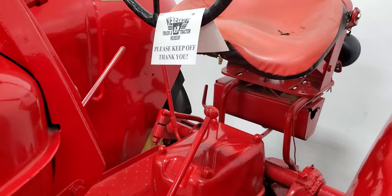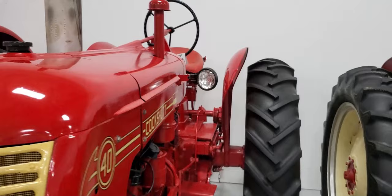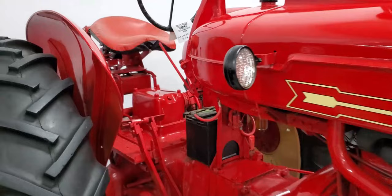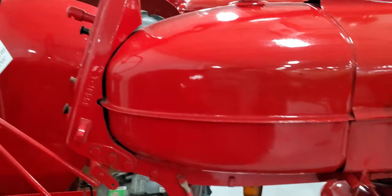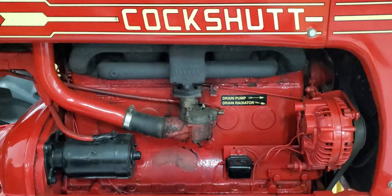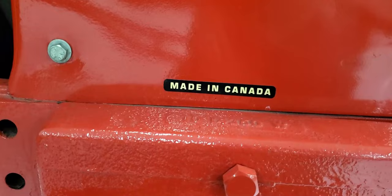These are up against the wall, can't go behind, sorry. Actually I can try to get to this side — this might work between the wheels. Here we go, there's the controls. This is the Cockshutt 40. Oh look at that — made in Canada! Cockshutt tractors are Canadian.